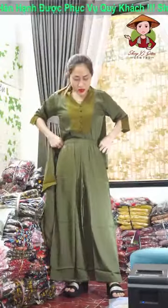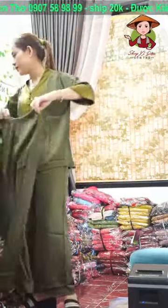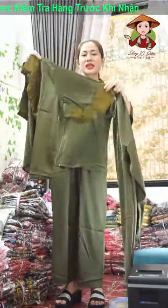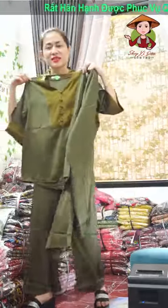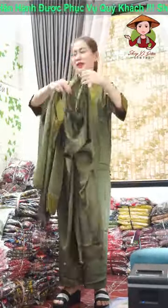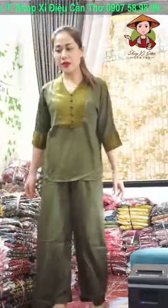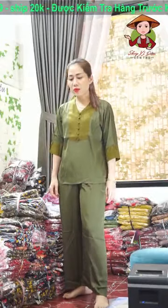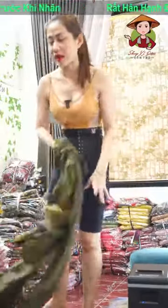Chốt giúp dùm em bộ này nha cả nhà. Bộ em đang mặc là mã riêu, size L là 57kg trở lại, size XL là 62kg trở lại. Chị nào chưa canh được size thì lên cân nặng chiều cao giúp em. Bộ này mặc rất là đẹp và rất là mát. Sắp tới tháng 7 rồi, mua để đi dạo mặc rất là đẹp. Cả nhà ít nhất cũng phải mua 220-230 ngàn một bộ ở ngoài. Vải của nó rất đẹp, không có bị mỏng đâu. Lên giúp em màu riêu. Em ship hết rồi đó chị, hôm qua em ship theo mẫu hết rồi.